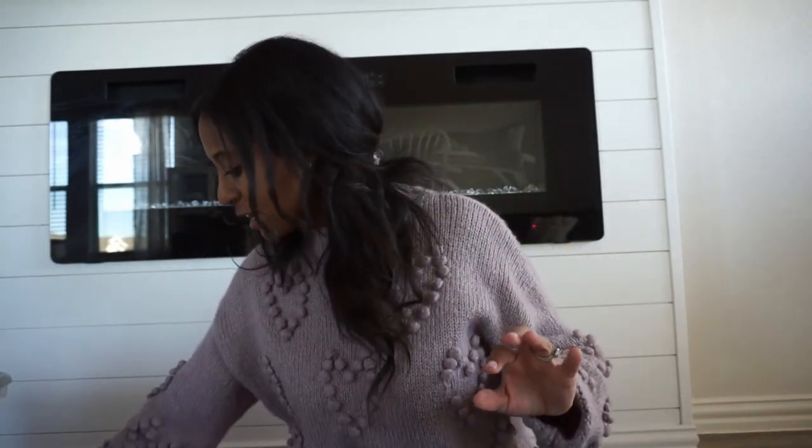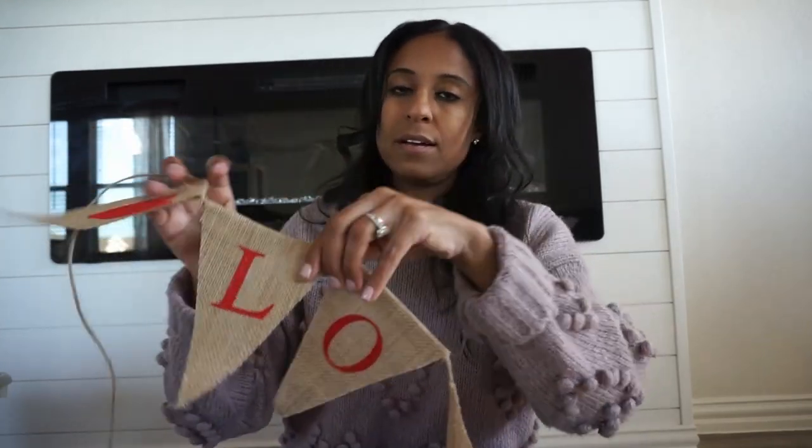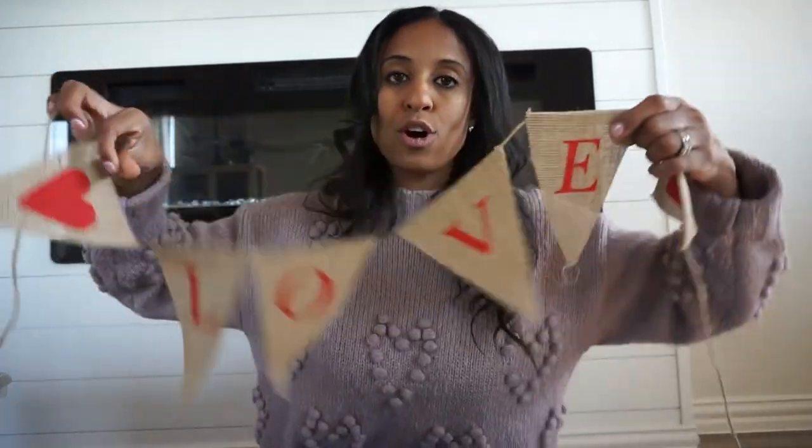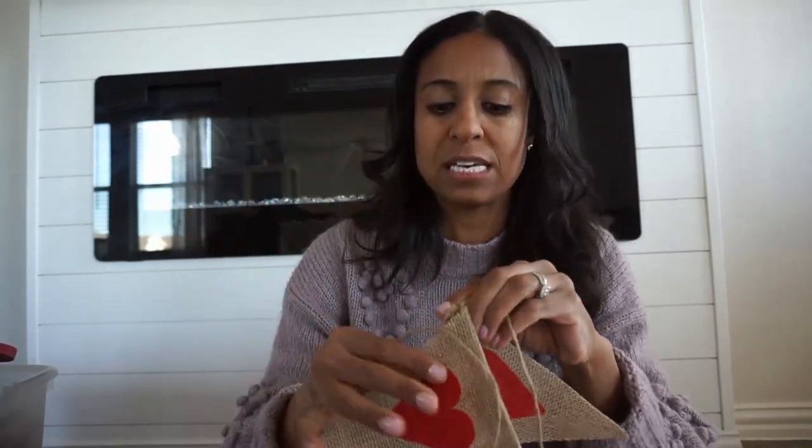And then at Hobby Lobby, I picked up this little garland. It is actually going to go on the mantle right behind me — we have that big piece of wood and I thought this would go there. I think it's really cute; it's only, I want to say, $3.99 and then they're 40% off. So super inexpensive, really affordable, and just really cute. I love the burlap and then the pop of red.